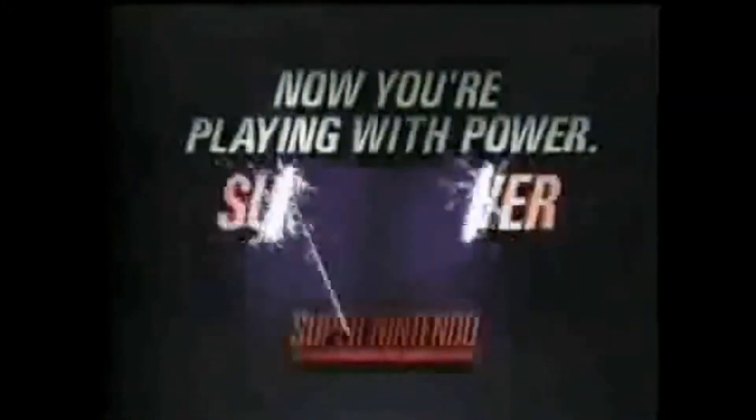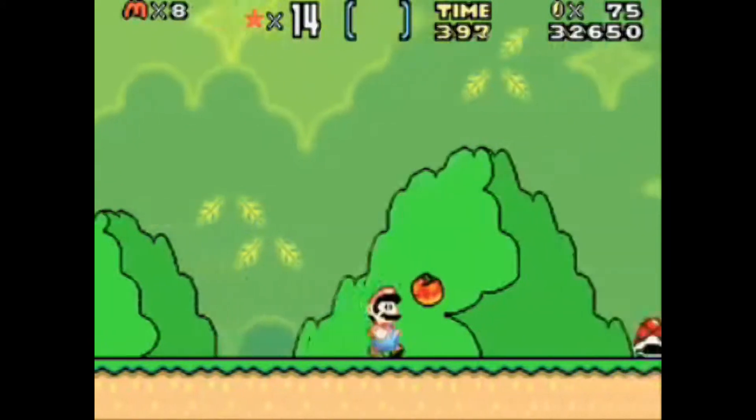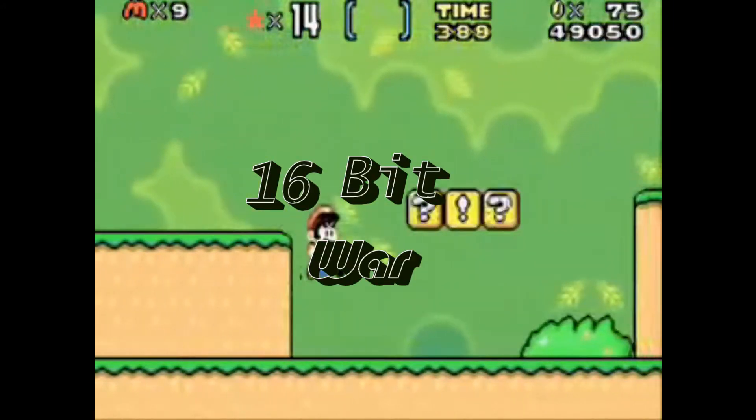It was released, in a way, as Nintendo's answer to the Sega Genesis. Sega at the time was dominating the market as the NES was slowly dying out. Once the SNES hit the market, the Genesis went to war with the SNES and started something known as the 16-bit war.